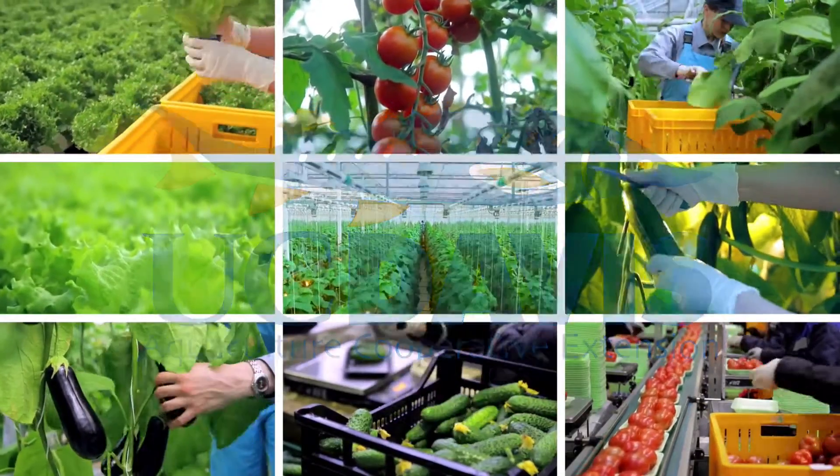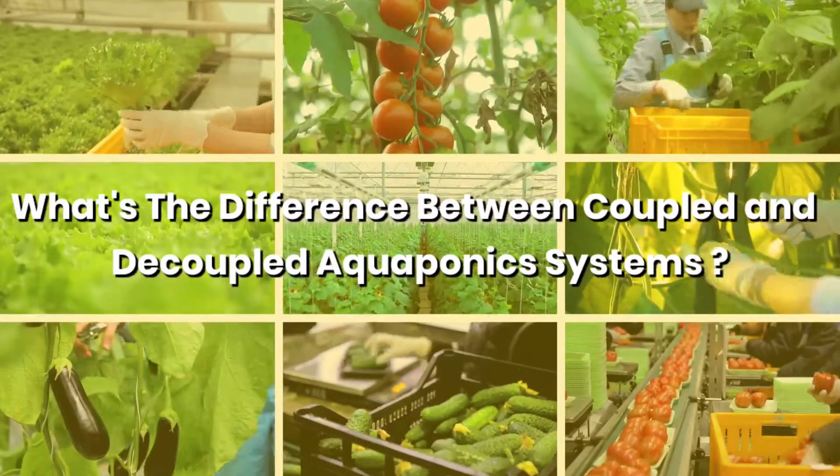One question I get more and more often is: what's the difference between a coupled and a decoupled aquaponics system, and which one is right for me?